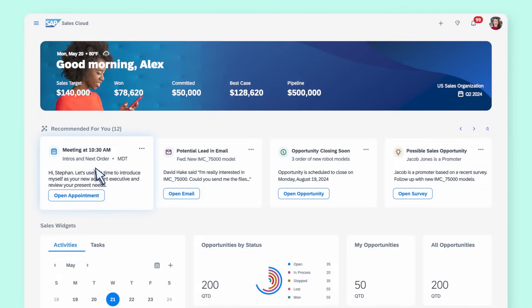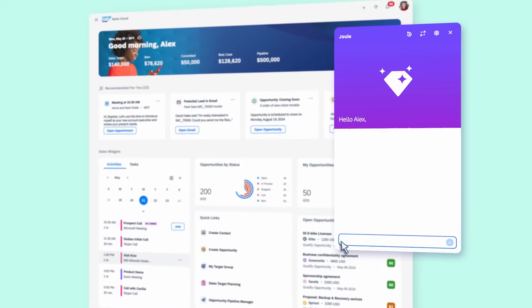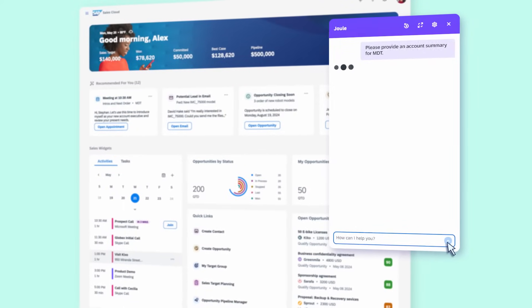In SAP Sales Cloud, they see an upcoming meeting with a new account. Juul creates an account summary in seconds, combining data from SAP Sales Cloud and SAP S4 HANA Cloud. This saves significant time and prepares them for an effective meeting.